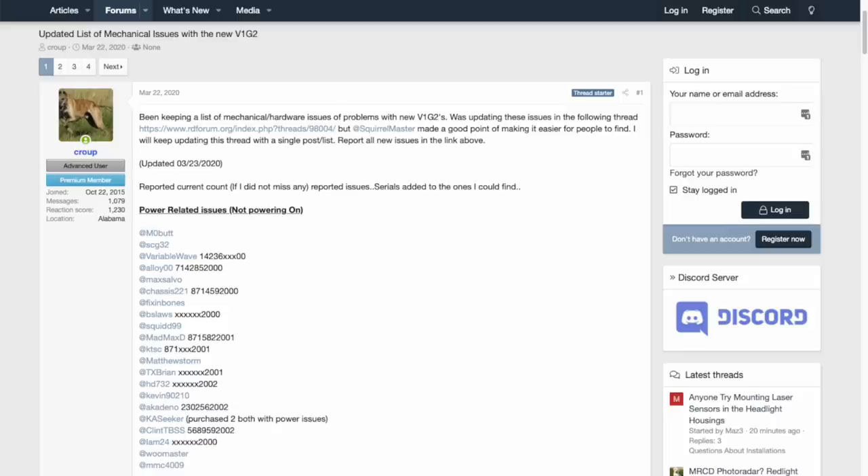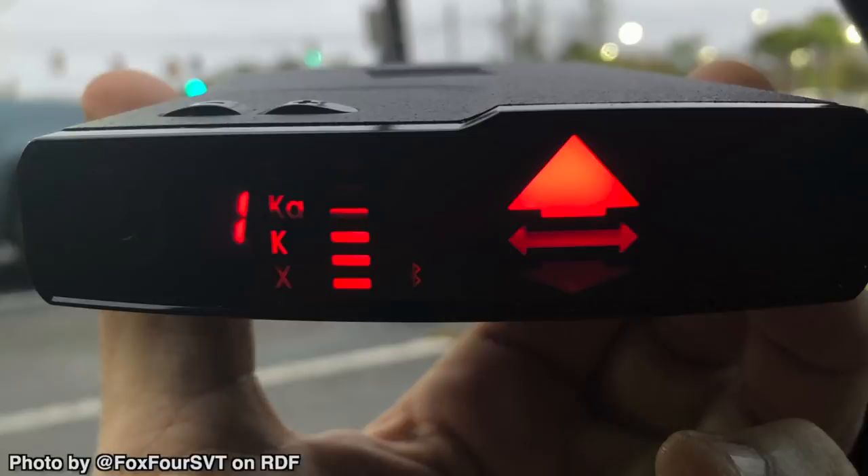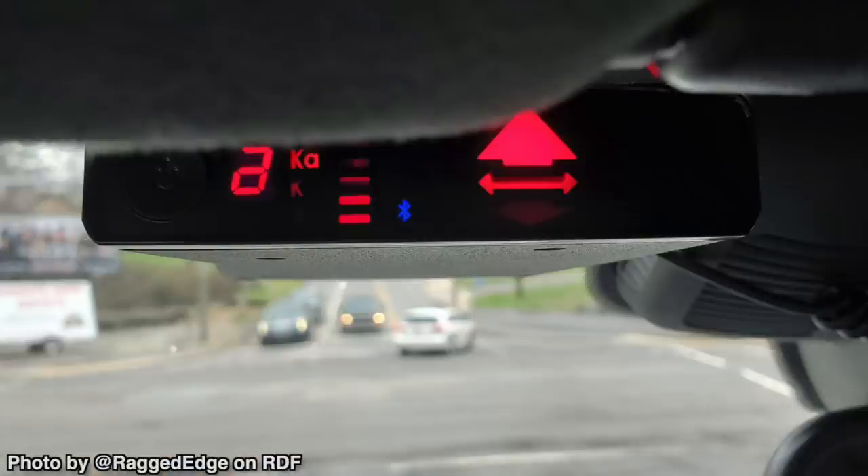Moving on to the Valentine 1 — with the new V1 Gen 2, I think I've seen 20-something people so far reporting that their detectors are dying on them, actually powering off and no longer being able to power back on. We think it may have something to do with the power supply inside the detector. The new display sometimes has screen bleed where the LED lights can bleed into other parts of the display that are supposed to be turned off. I also saw somebody reporting their screen was actually delaminating from the inside.